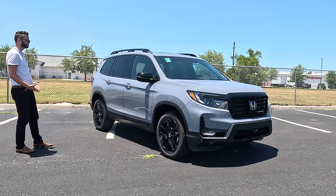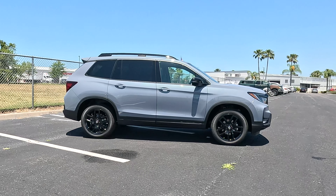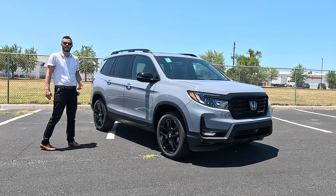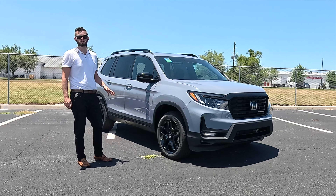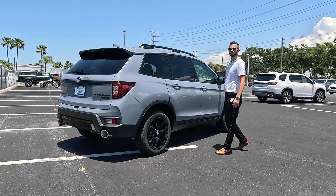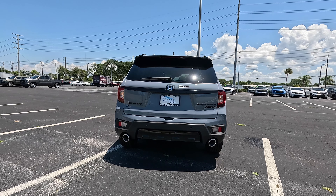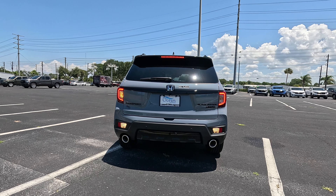I like how it has a rugged profile stance, even on the Black Edition, especially with this Sonic Gray Pearl. Going against competition like Toyota and Kia, this is going to be a little bit more capable in the class because of its length. This almost pushes you into a Toyota Highlander, which is a third-row variant, but it's going to be super tight for the third row. This has nearly the same cargo capacity and towing configuration as that.